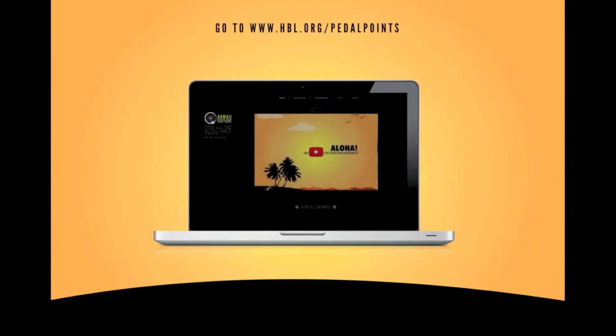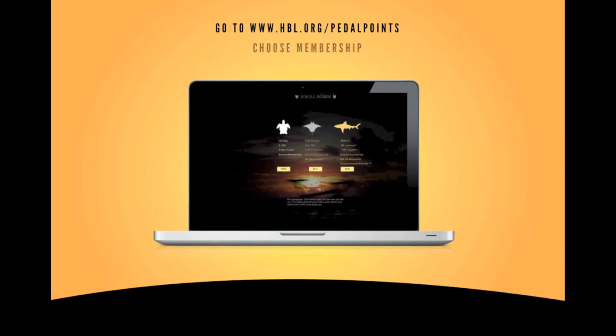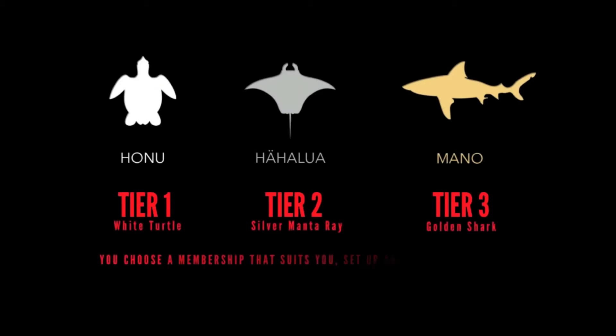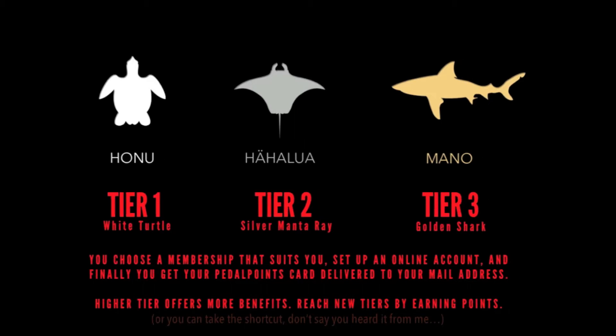You can do this by signing up and going to www.hbl.org/pedal-points. You choose a membership that suits you, set up an online account, and finally, you get your Pedal Points card delivered to your mail address. Higher tiers offer more benefits. Reach new tiers by earning points. Or you can take a shortcut and buy a membership. But shh, you didn't hear that from me.